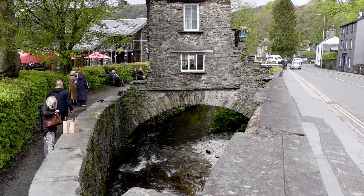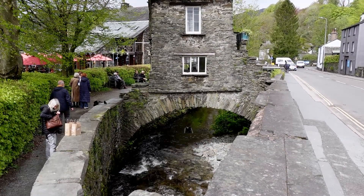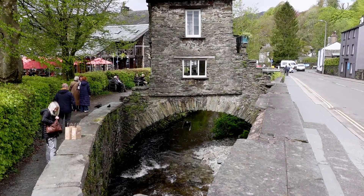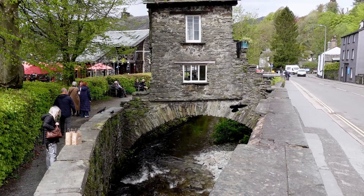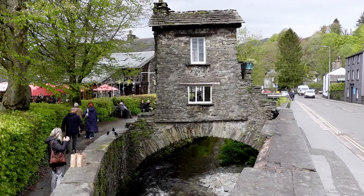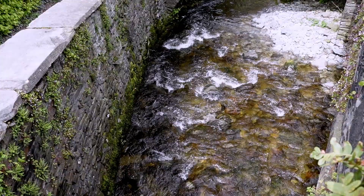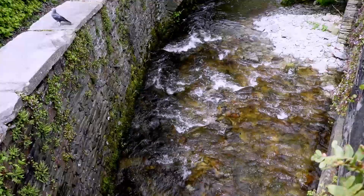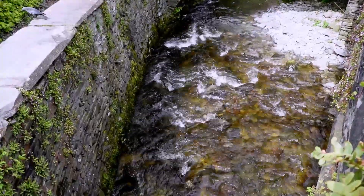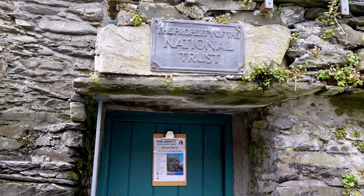The Bridge House is an iconic 17th century structure in Ambleside and is now owned by the National Trust after being donated by local residents. The Bridge House straddles Stock Beck — that's the body of water that's flowing underneath it. The house has had many uses over the centuries and at one time even housed a family of eight.